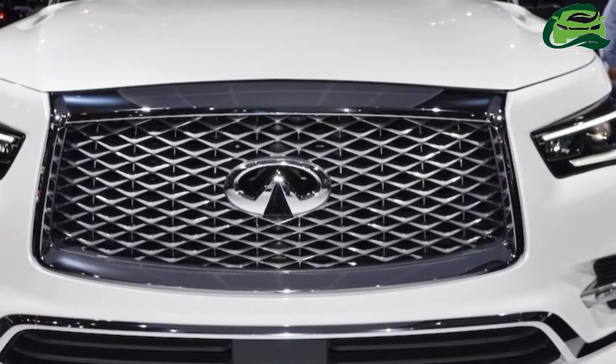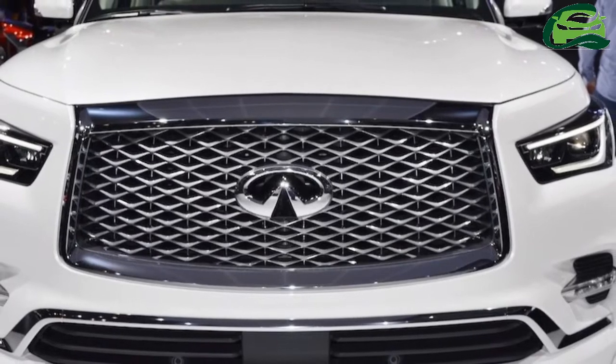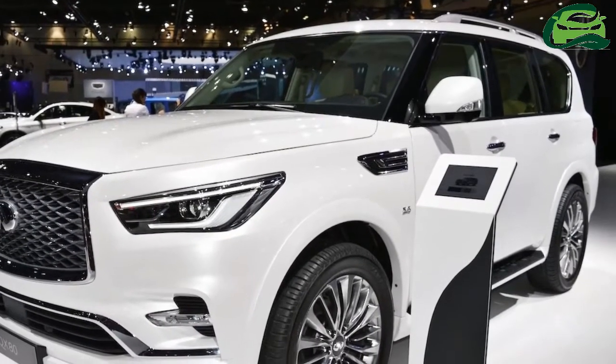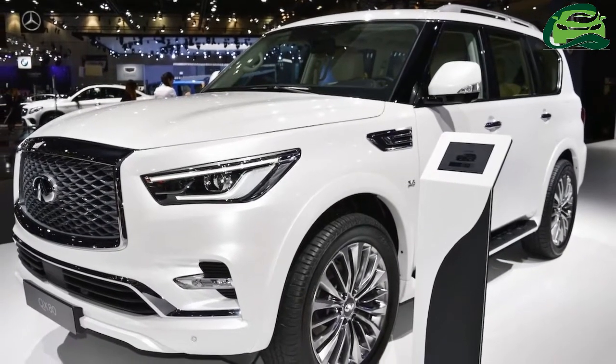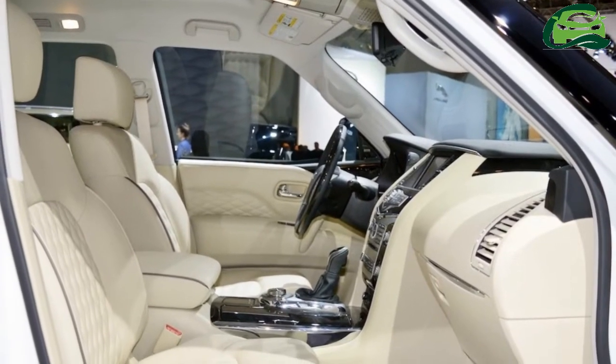Making its debut at the 2017 Dubai International Motor Show is the 2018 Infiniti QX80. The full-size SUV from Nissan's luxury arm gets an updated exterior along with tweaks to the list of features on offer.